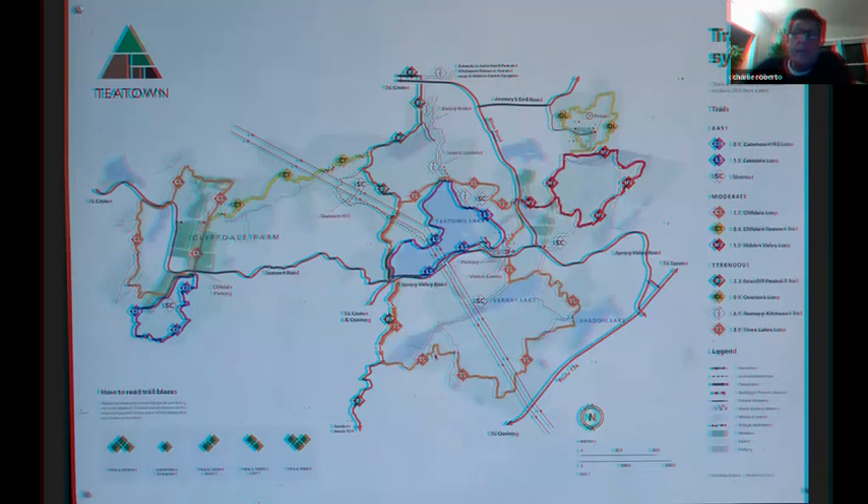There are over 14 miles of trails at T-Town. The lakeside trail — marked blue — is 1.3 miles around, with the lake being about 29 acres. And then on the opposite side is Hidden Valley, with 30 acres added called Overlook. The Three Lakes Trail loops around and goes off property to connect with another trail. The Peekskill-Briarcliff Trail cuts through T-Town, so you can go from Briarcliff all the way up to Peekskill. Cliffdale Farm is about 200 acres with a connector trail back to T-Town.